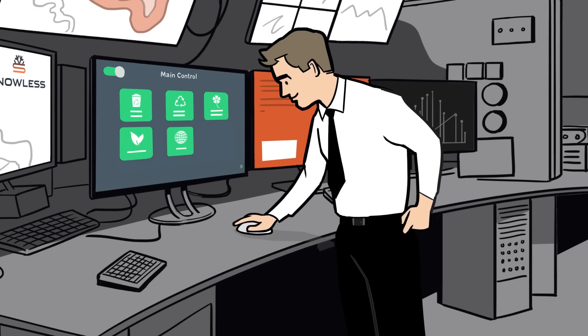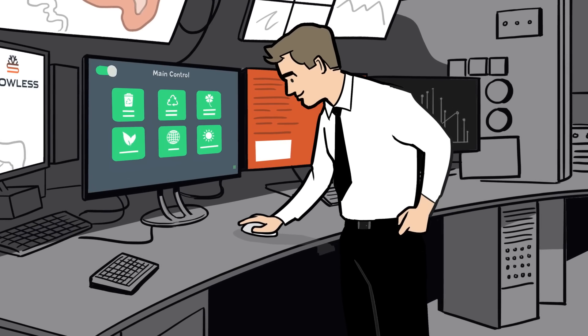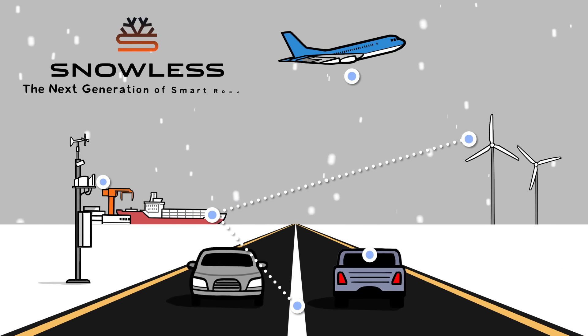Snowless' innovative technology makes winter maintenance seamless, efficient, and sustainable. Snowless — the next generation of smart roads.